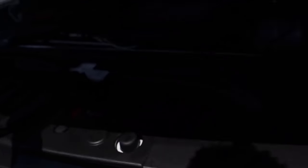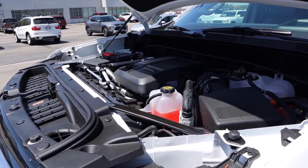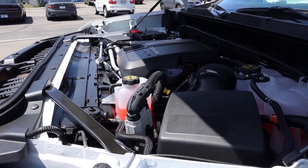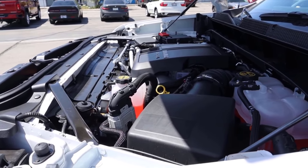Starting under the hood of the Silverado, we have the most efficient powertrain you can get with it, which is the Duramax diesel. It's a three-liter inline-six that goes through a 10-speed automatic transmission. It's good for 277 horsepower and 460 pound-feet of torque. You're going to be able to get well over 20 miles per gallon with this powertrain.